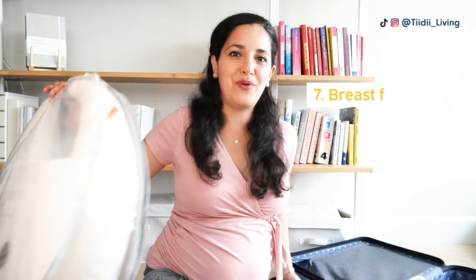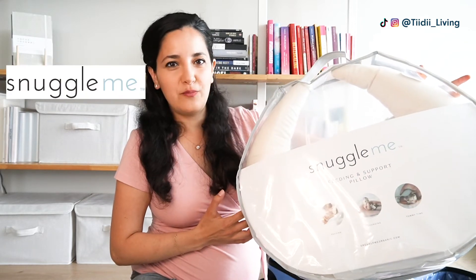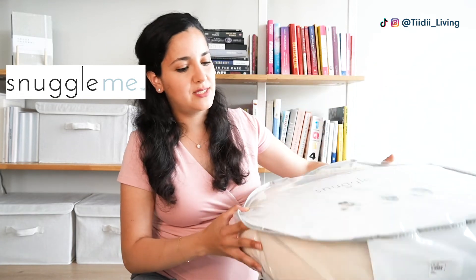Another item I wish I had packed the first time is a breastfeeding pillow. Even if you're not planning on breastfeeding and are going to bottle-feed, a breastfeeding pillow would make things so much more comfortable — it raises the baby and brings them to you instead of having you hunch over in an uncomfortable position. Feeding your baby is basically all you'll be doing for the first while. The one I got is from the Snuggle Me brand — it's very thick so you don't need a bunch of extra pillows.